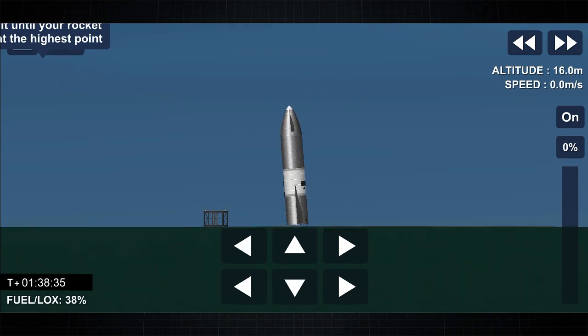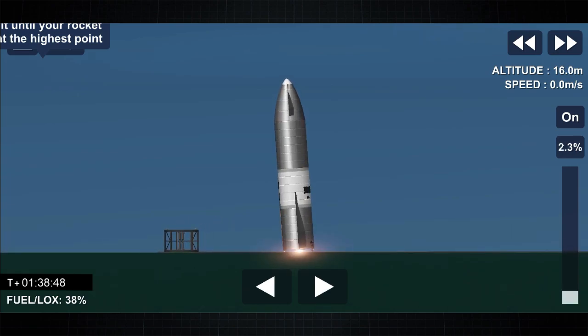Third time's a charm, as the saying goes. We've had a successful soft touchdown on the landing pad, capping a beautiful test flight of Starship-10.